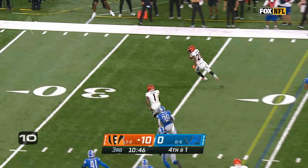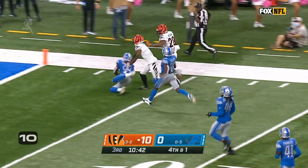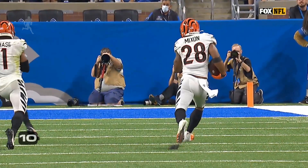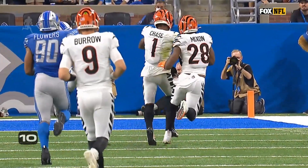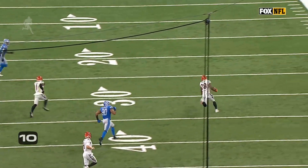Burrow has it, wide open for the catch. Mixon, it's at the 20 with a block. Mixon, and that's going to be a Bengals touchdown. Touchdown Bengals. On fourth and one, all the way in for a 40-yard score.